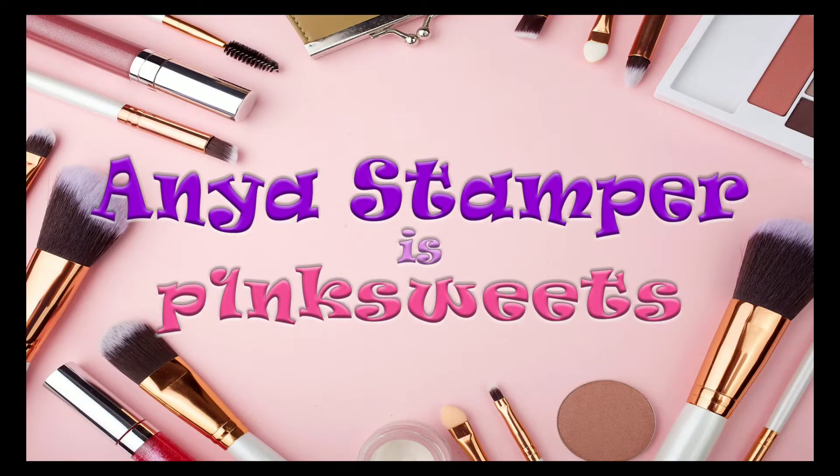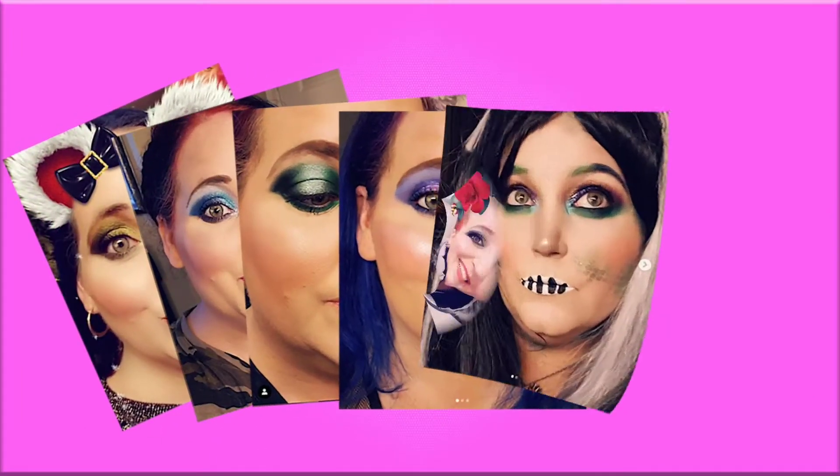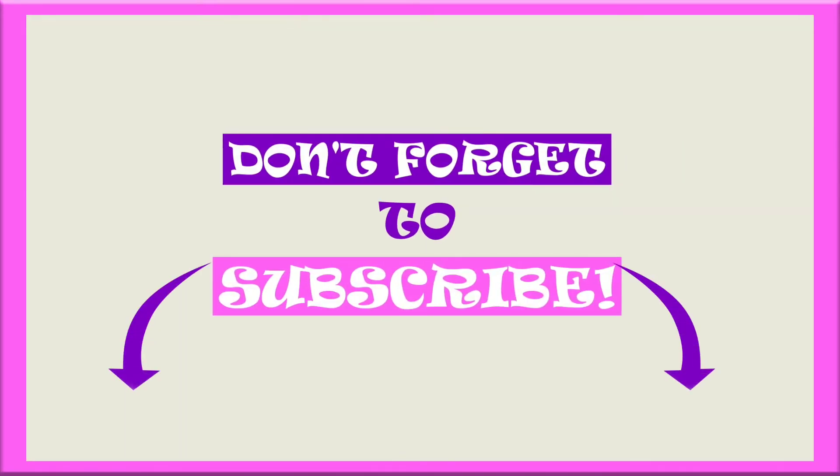Hey guys, it's Anya, otherwise known as Pink Sweets, here on YouTube. Today I am going to focus on using palettes that I purchased in 2019 and never got around to using. I counted at least 37 palettes that I bought or received as gifts in 2019 and just never got a chance to use them. So today we are going to be doing, as you can tell by the title, the Melt Cosmetics Radioactive Palette.